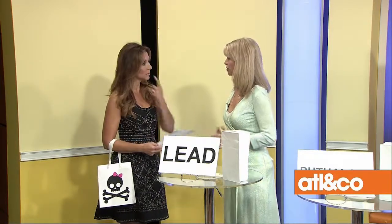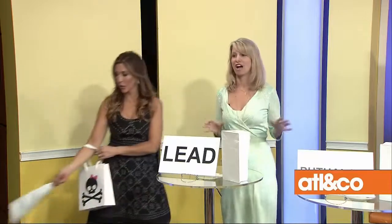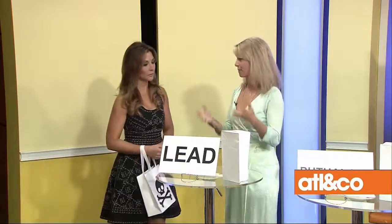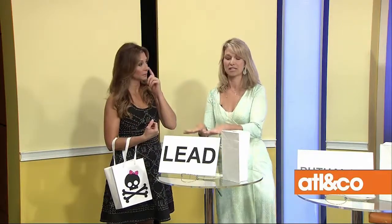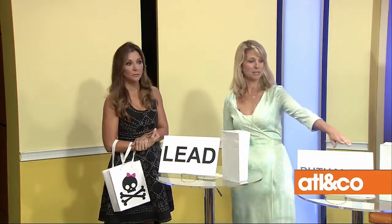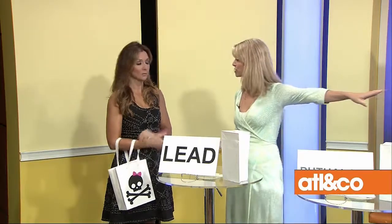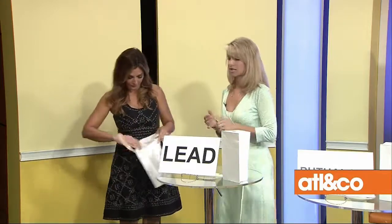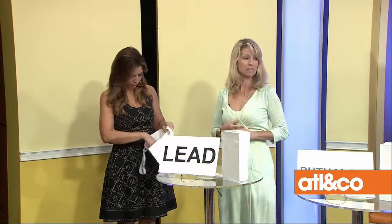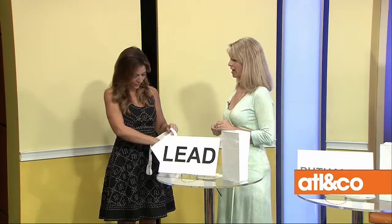As we test these products, we're finding frightening things. I want to go through five different chemicals of concern, and then you have five products in your bag. They are: lead, phthalates, parabens, nanoparticles and mica, and mercury. In your bag you have nail polish, lipstick, foundation, mascara, and mineral makeup.